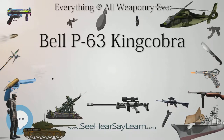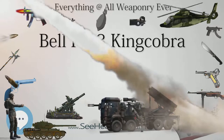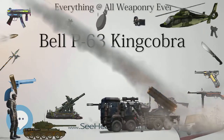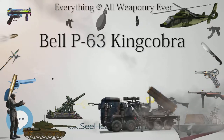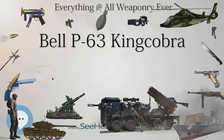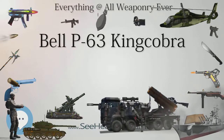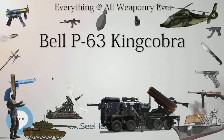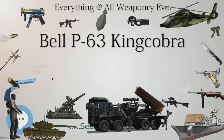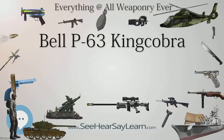The XP-39E proved faster than the standard Airacobra, reaching a maximum speed of 386 mph (621 km/h) at 21,680 feet (6,610 m) during tests. However, the XP-39E was considered inferior to the stock P-39 Airacobra in all other respects, so it was not ordered into production.